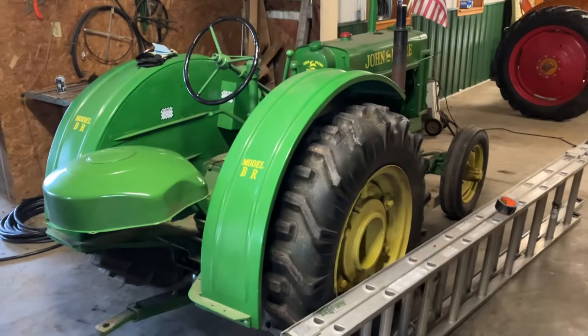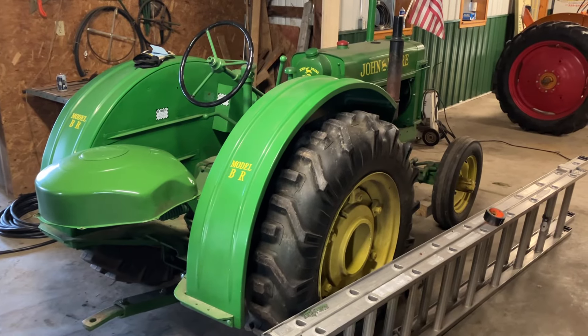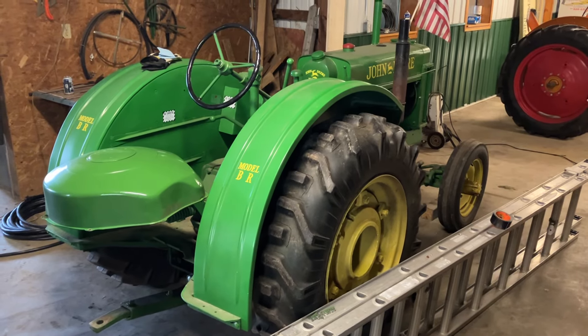And then the John Deere BR — that's the very first tractor that Dad and I restored together. That's staying — that is mine.